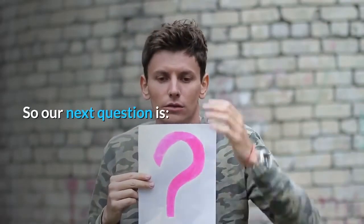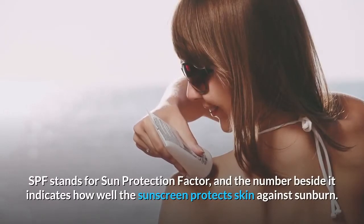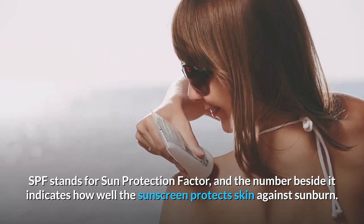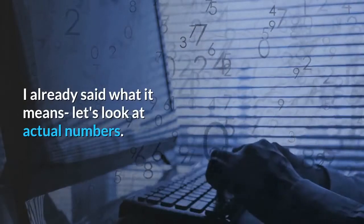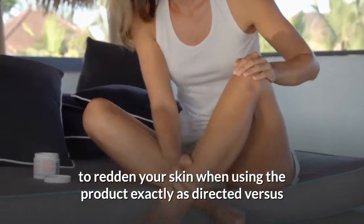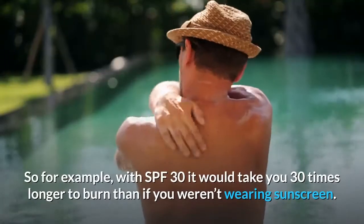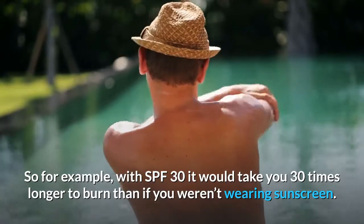So our next question is: what does SPF stand for? Some people fart? Snape punished Filch? SPF stands for sun protection factor, and the number beside it indicates how well the sunscreen protects skin against sunburn. The SPF number tells you how long the sun's UV radiation would take to redden your skin when using the product exactly as directed, versus the amount of time without any sunscreen. So for example, with SPF 30, it would take you 30 times longer to burn than if you weren't wearing sunscreen. Cool beans.